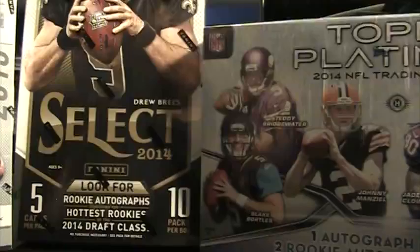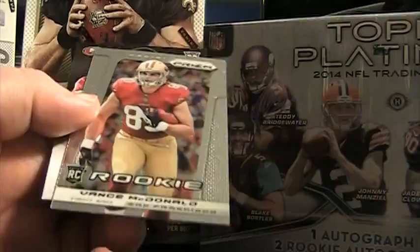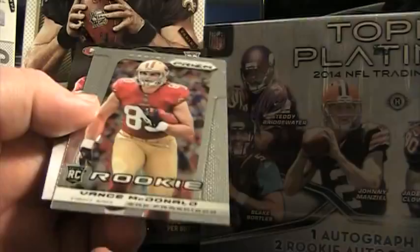Let's look through these last three packs. Unless we get like a short print or a bonus hit, it probably shouldn't be anything else to speak of in here. Jim R. Taylor rookie. Marcus Lattimore. Last pack. Monday Night Hero, Cam Newton. Rookie's Vance McDonald. Quentin Patton. Thanks for watching the video. If you're interested in any of the cards, below this video I will link the autos.